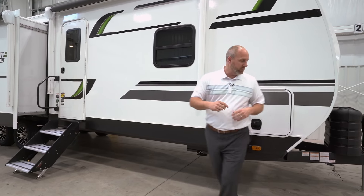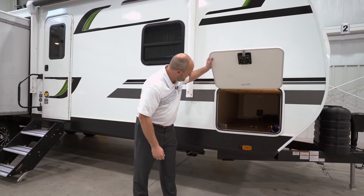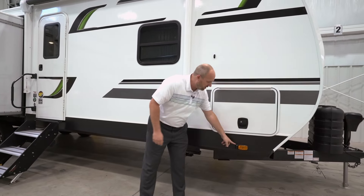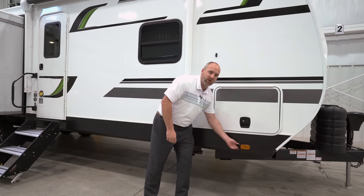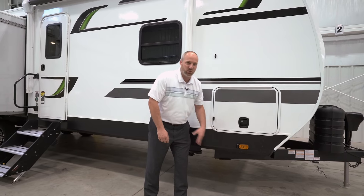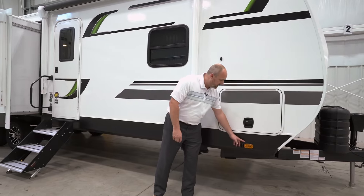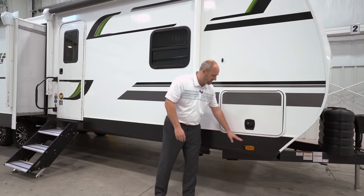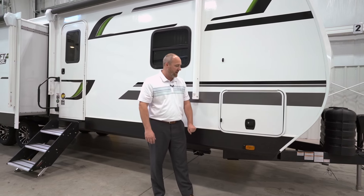On the sidewall here, we've got an oversized pass-through storage compartment that goes all the way through to the other side — a nice feature. All of our GSL travel trailers are prepped for side marker cameras. It's an incredible safety feature when you're towing your vehicle down the road. This plugs into a monitor in your tow vehicle so you can see more clearly down the sides of your trailer, and we're prepped on all of our GSLs for that.